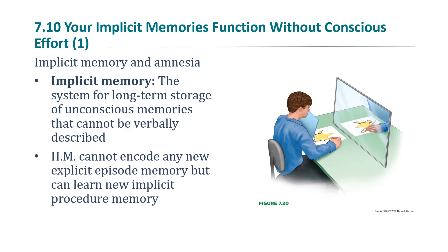The second major type of memory is implicit memory. Implicit memory is more of an unconscious type of memory — the system for long-term storage of unconscious memories that cannot be verbally described. It is also known as non-declarative memory, because many of these types of memories you can't really put into words. It's information that we don't remember deliberately.